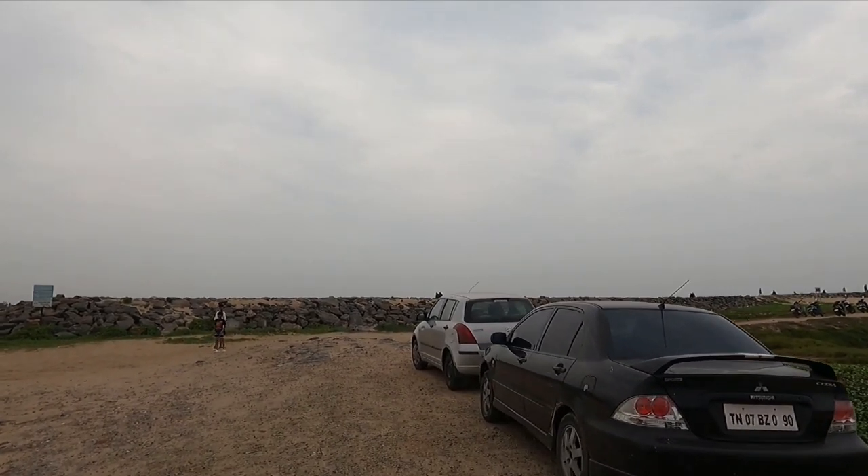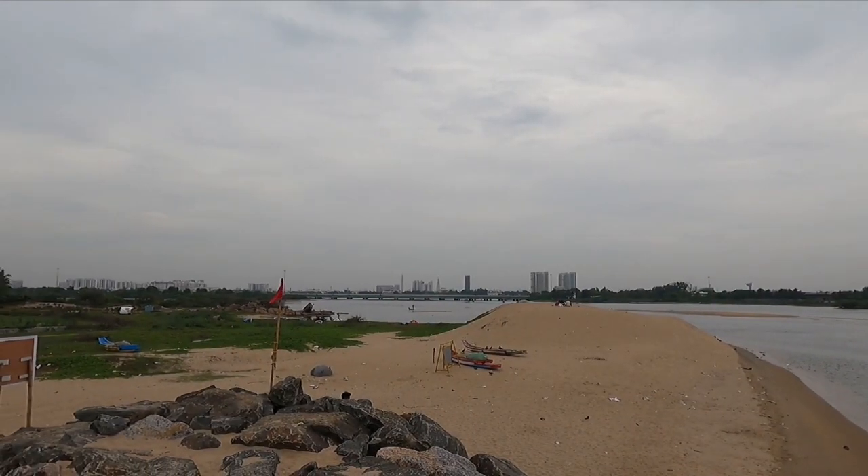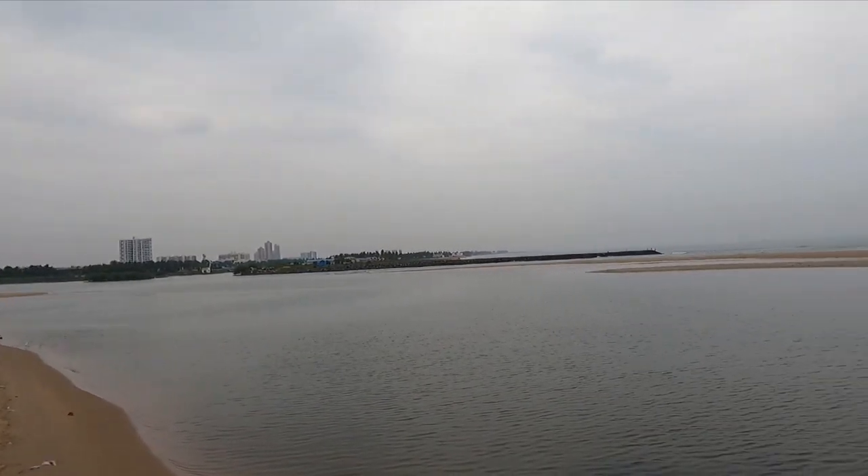Let's explore the rocks. This is the place where the water from Muttukadu meets the beach, so that over there is the Muttukadu beach and its backwaters.